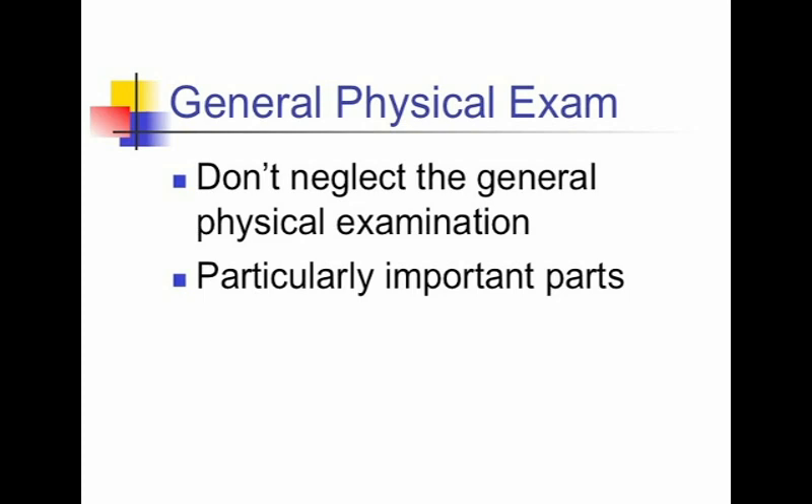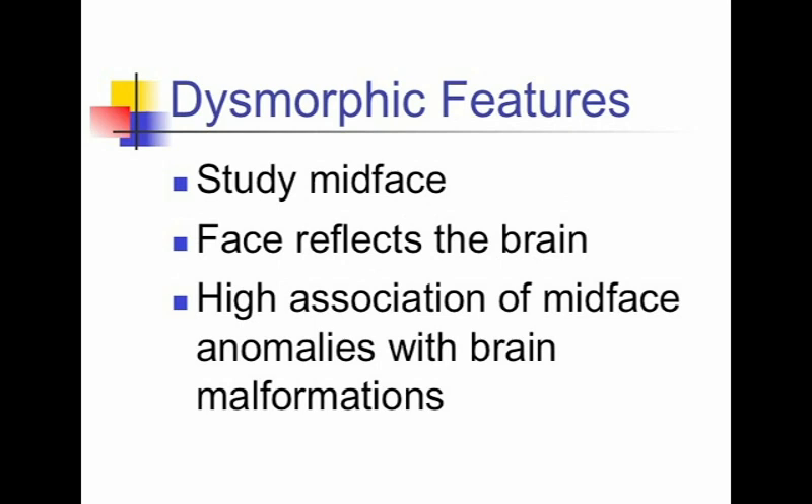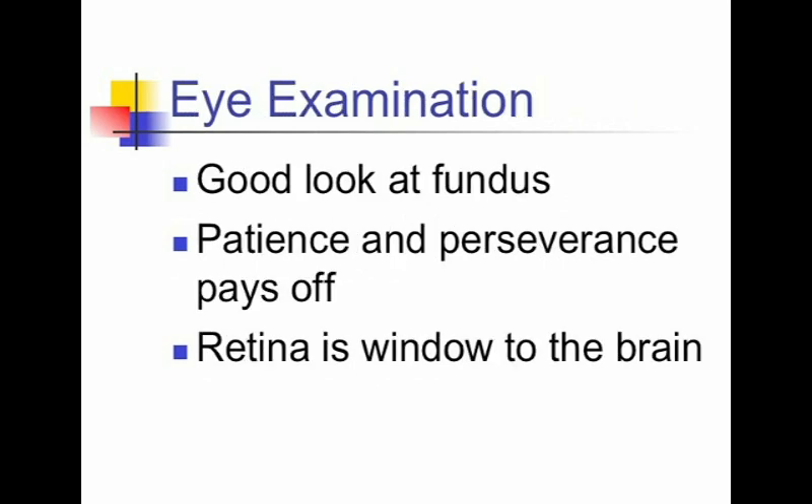In the neurological assessment of the child, don't neglect the general physical examination. Important components include somatic growth — measure height and weight and compare percentiles with head circumference. Search for dysmorphic features, carefully studying the face, especially the mid-face. There is the old adage that the face reflects the brain, because anomalies of the mid-face are often associated with underlying brain malformations. For the eye examination, children are often uncooperative and it's hard to get a good look at the fundus, but patience and perseverance pays off. The retina is said to be the window of the brain, and the retinal examination can give valuable information for the neurological assessment.